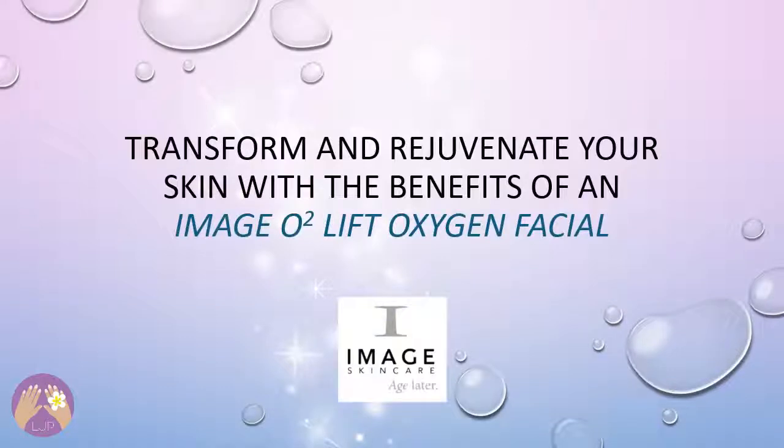Transform and Rejuvenate Your Skin with the Benefits of an Image O2 Lift Oxygen Facial by Lori J. Peterson.